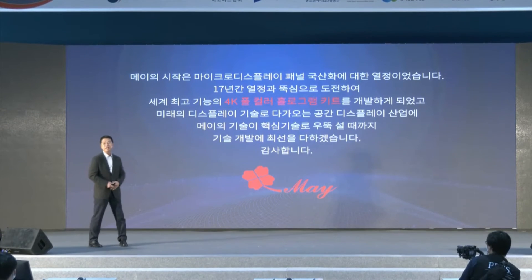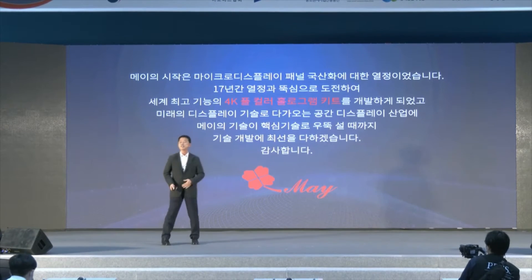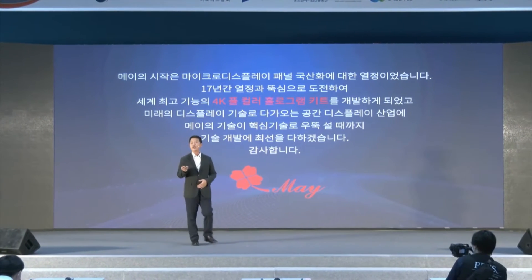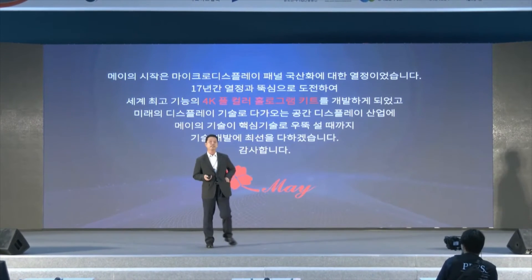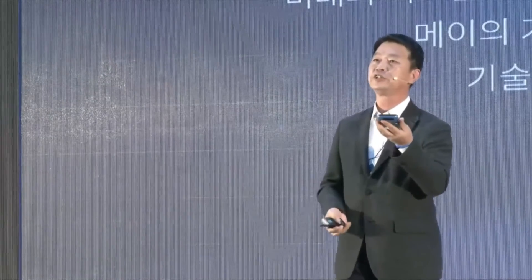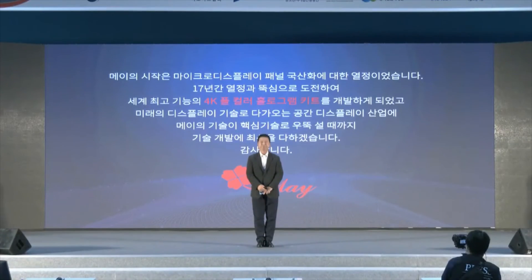Mei started with micro display panels 17 years ago, and for 17 years we have maintained our passion and determination. For the first time in the world, we developed the 4K full color hologram kit. Just like the mobile phone became small and portable, I believe hologram kits will also become portable — so you can get a hologram image wherever and whenever you want. We will work hard to make that happen. Thank you very much.